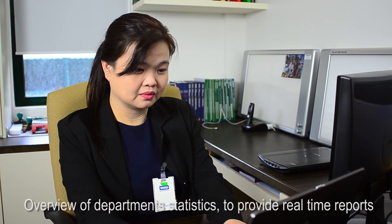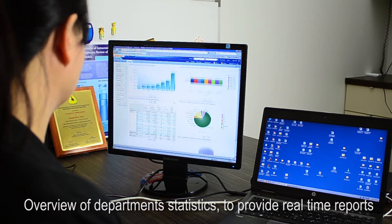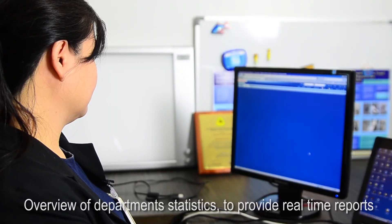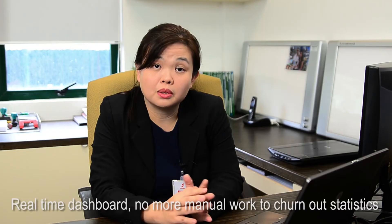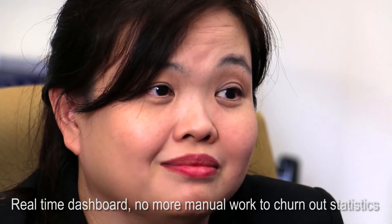It provides me with an overview of my department's exam statistics, where I can get a breakdown on the number of studies done for each type of modality. I also use ViewBeyond to provide me with a real-time report on the number of reports done, with a breakdown by radiologist and exam type.